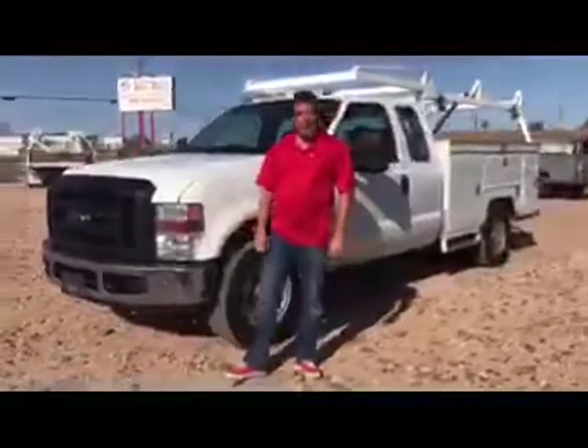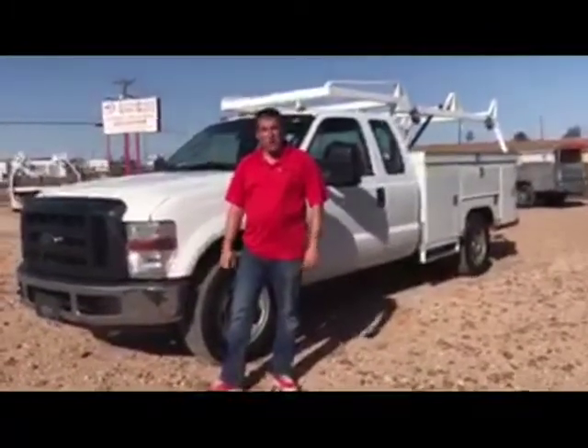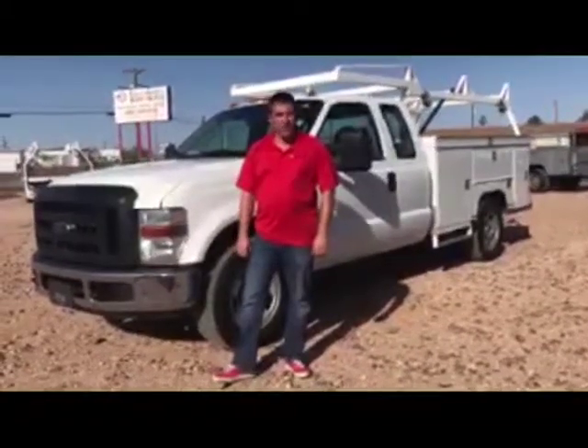Hello from Southwest Work Trucks. I'm Bob. I'd like to give you an idea of what kind of trucks we sell here. We keep about 50 trucks in stock, and all go through a 90-point inspection.